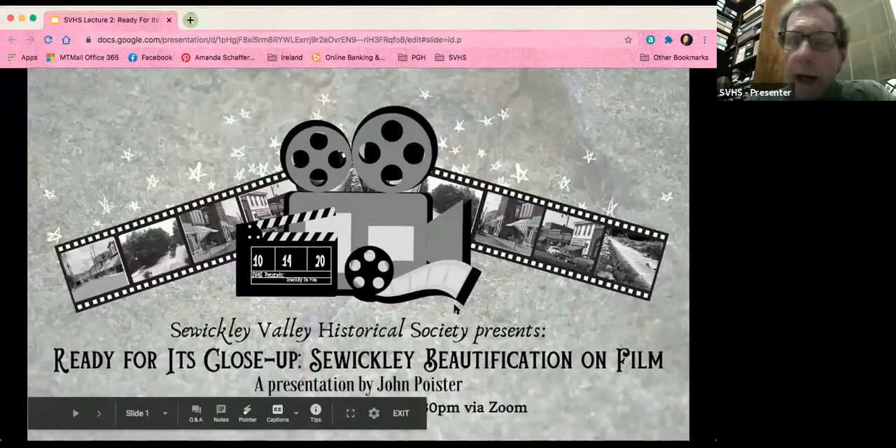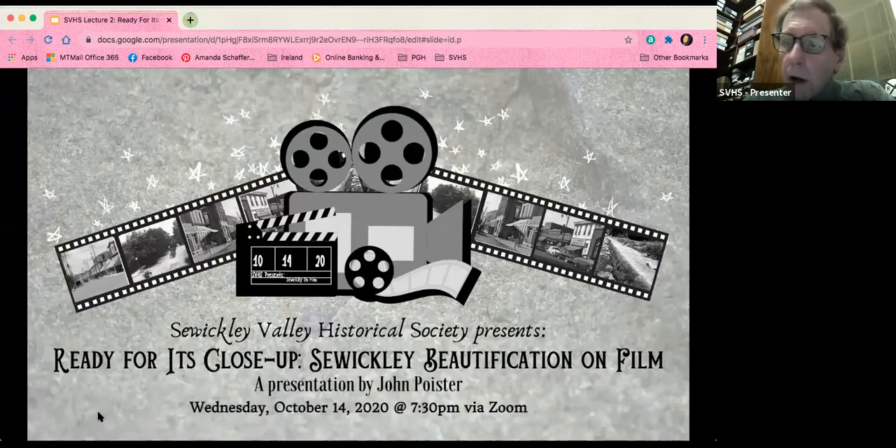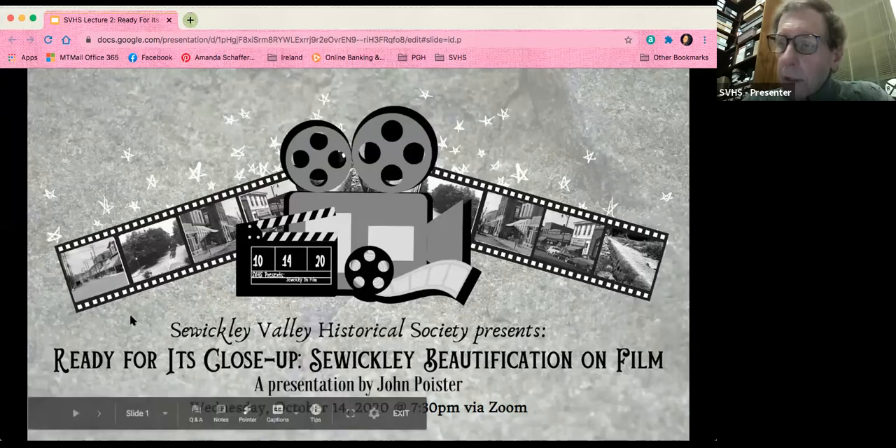We're very fortunate to have a company in Coriopolis that does world-class film restoration, and they have done a very fine job tonight. So let's begin this evening with the first public showing of what we really think is the oldest motion picture record we have of Sewickley. This goes back to August 1928 — it's the Sewickley Fireman's Parade, part of a large fundraising event held by the American Legion.